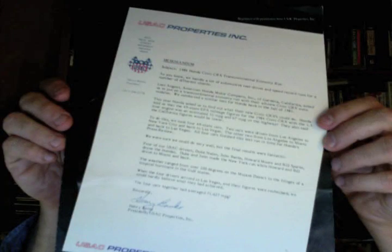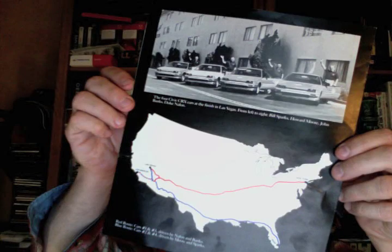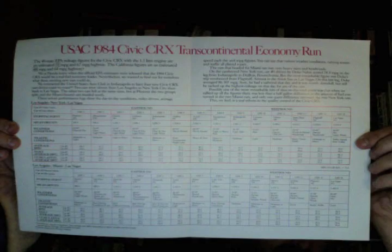As wild as it may seem, the 1984 Civic CRX-HF was originally rated at an astounding 67 miles per gallon. Some folks might not believe that today, but there are tests to prove it out. The United States Auto Club took a fleet of four CRX-HFs across the country and achieved a remarkable 71.6 miles per gallon average for the entire fleet.